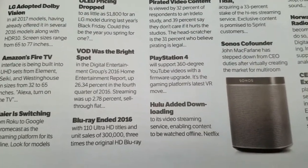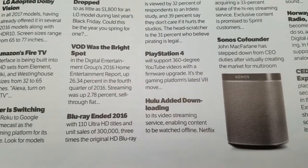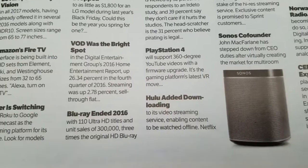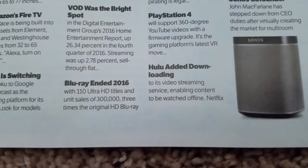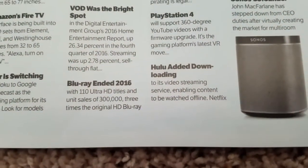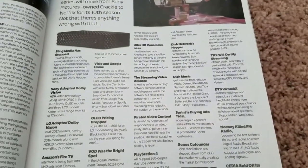Video on Demand was a bright spot in the Digital Entertainment Group's 2016 Home Entertainment Report, up 26% in the fourth quarter of 2016. Streaming was up 2.78%, sell-through flat. Blu-ray ended 2016 with 110 Ultra HD titles and unit sales of 300,000 — three times the original HD Blu-ray format in its first year. Another 250 titles are expected by year end.